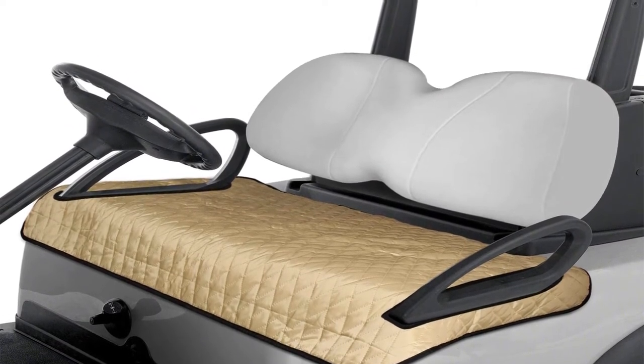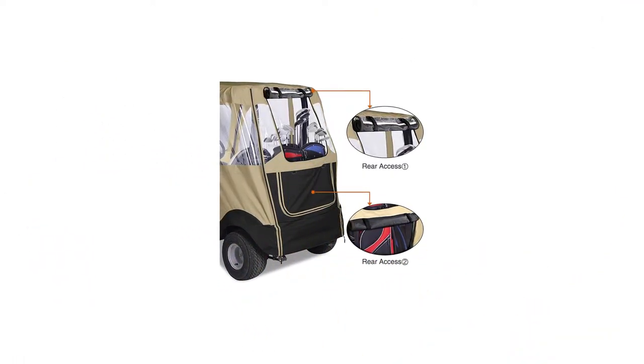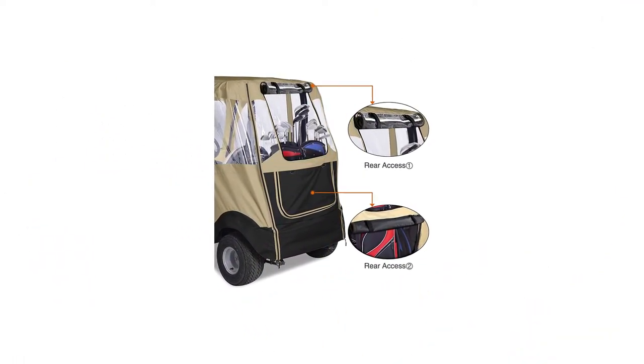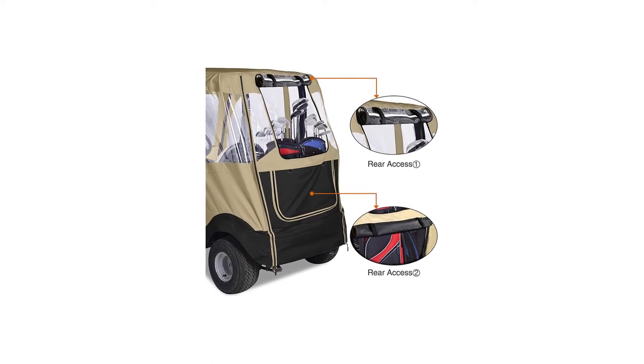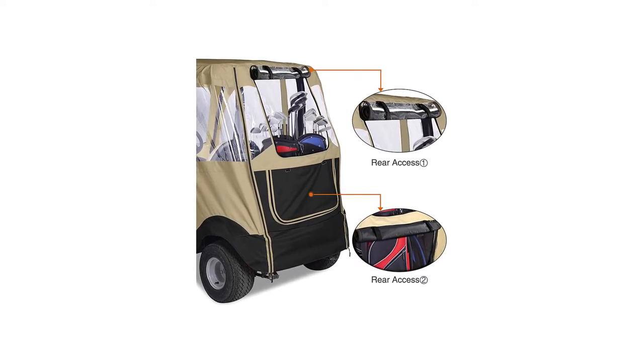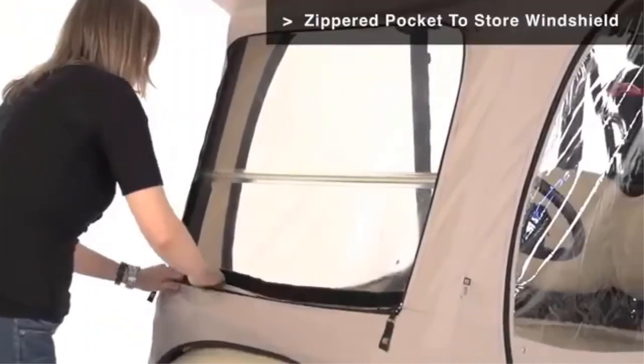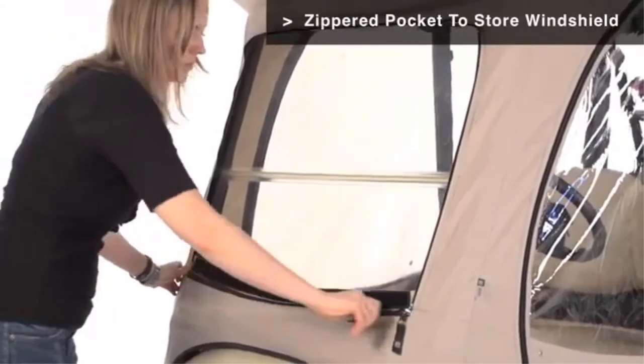The best golf cart covers will last for many years. If your golf cart is parked in a garage at night, the cart cover will probably protect you against poor weather and cold for 10 or more years. The main problems to watch for are fading and fabric deterioration when left in the sun or rain for too long.